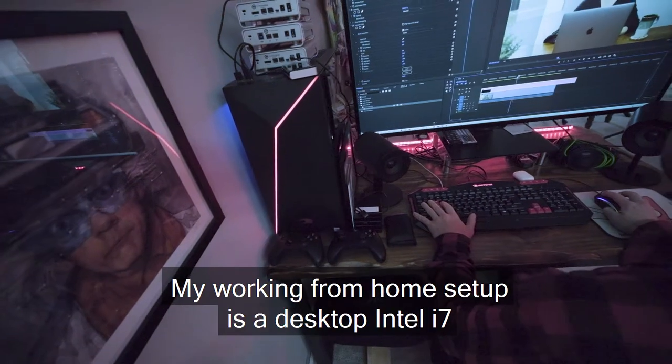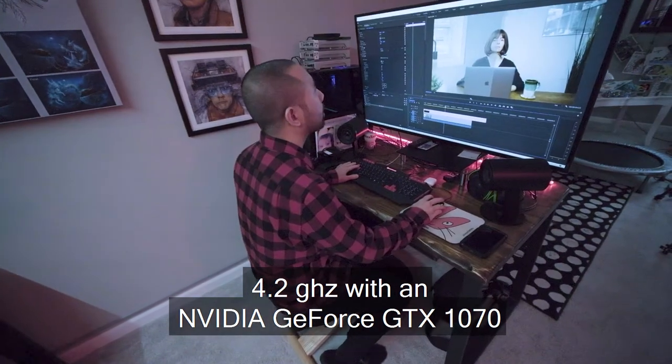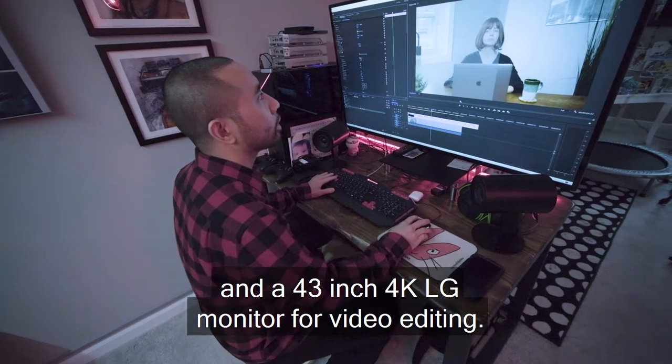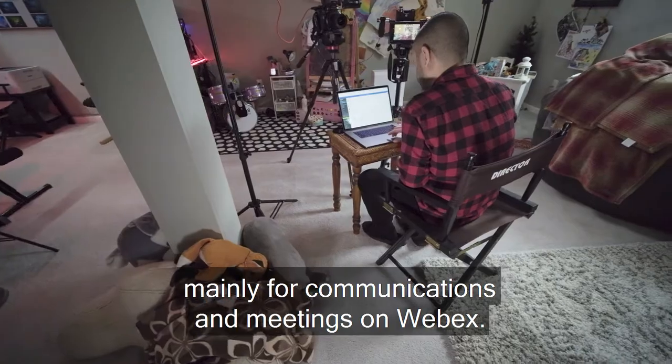My working from home setup is a desktop Intel i7 4.2 gigahertz with an NVIDIA GeForce GTX 1070 and a 43-inch 4K LG monitor for video editing. I also use my MacBook Pro laptop, mainly for communications and meetings on Webex.